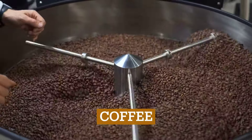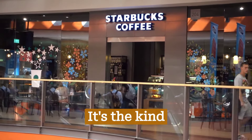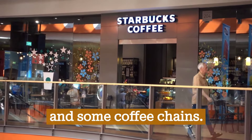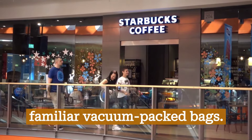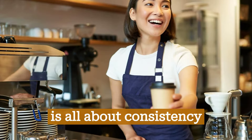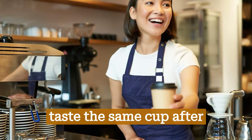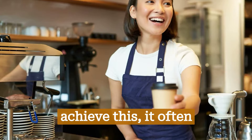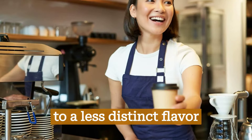First, let's talk about commercial coffee. It's the kind you'll find in supermarkets, convenience stores, and some coffee chains. It's mass-produced, often pre-ground, and sealed in those familiar vacuum-packed bags. Commercial coffee is all about consistency and affordability. It's designed to taste the same cup after cup, store after store. But to achieve this, it often involves a mix of beans from various sources, which can lead to a less distinct flavor profile.